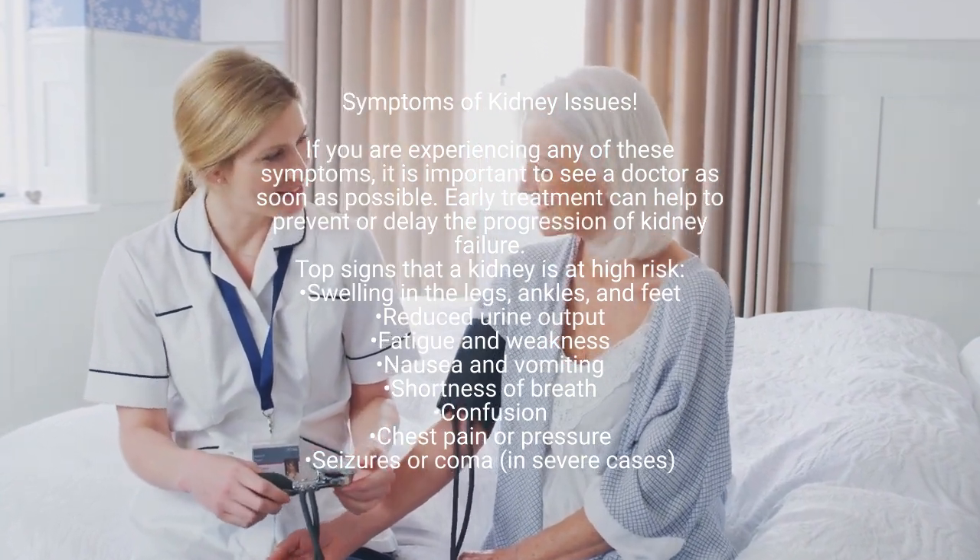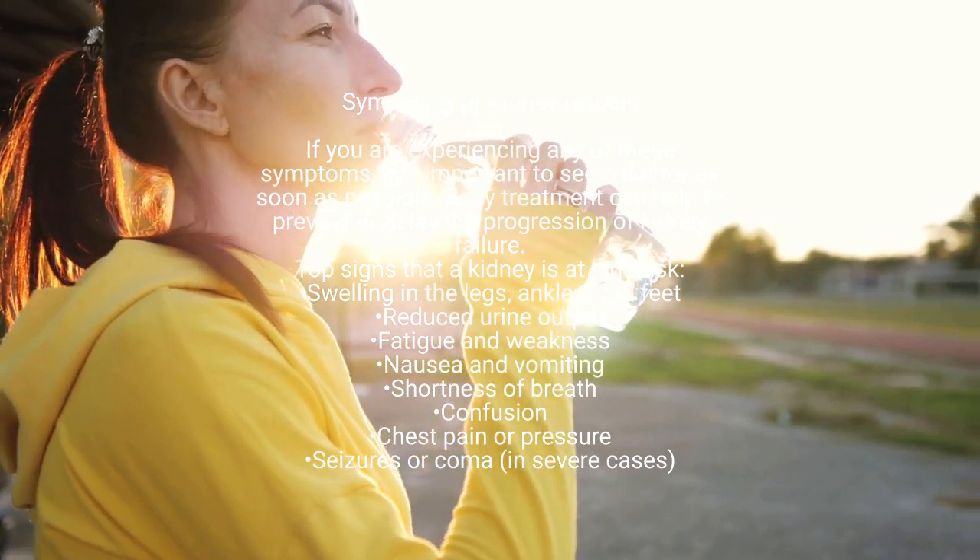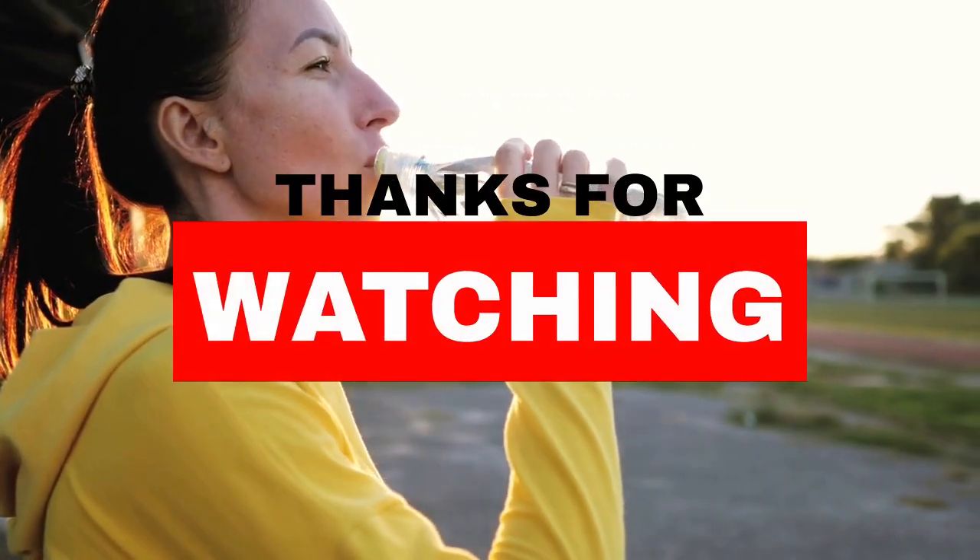Fatigue and weakness. Nausea and vomiting. Shortness of breath. Confusion. Chest pain or pressure. Seizures or coma in severe cases.